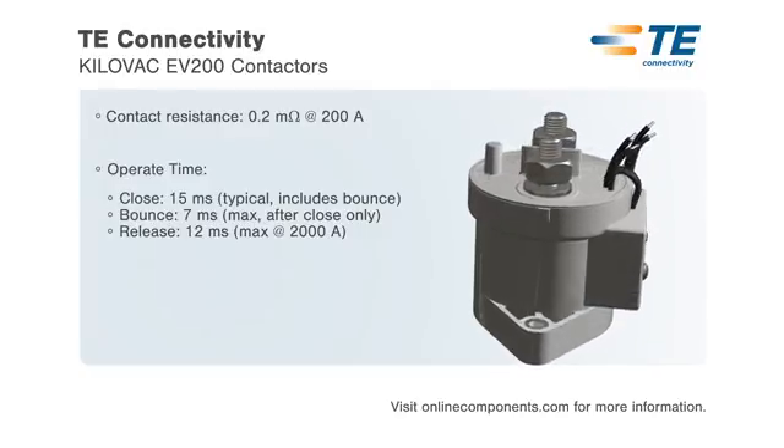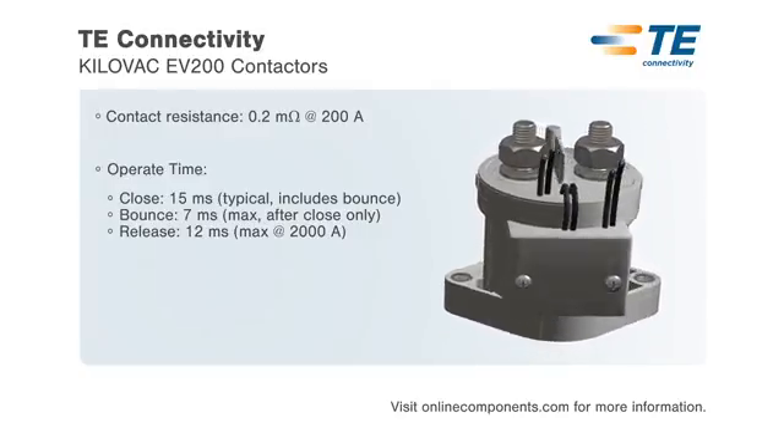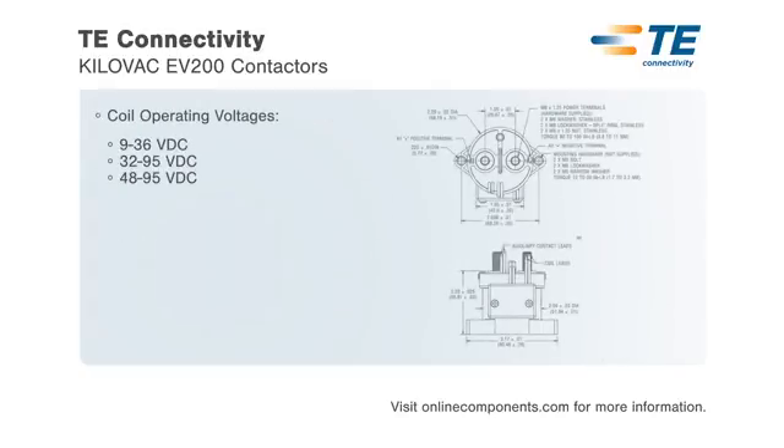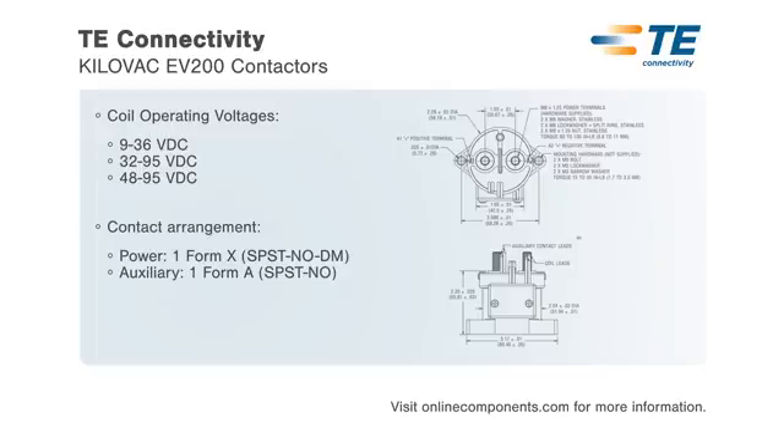The contactors have a rated operating voltage of 12 to 900 volts DC with coil voltages ranging from 9 to 95 volts DC. An optional auxiliary contact is available to make it easy to monitor the power contact position.